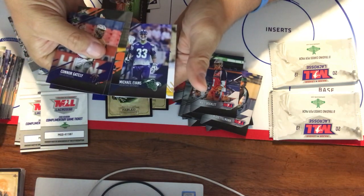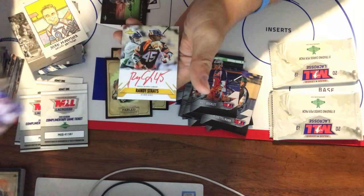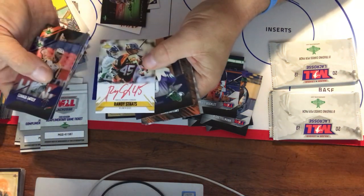Michael Evans — looks like we got one of the signatures! And who did we get? Randy Stotts. It's a big Randy Stotts box.